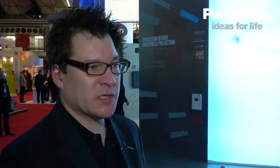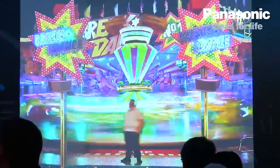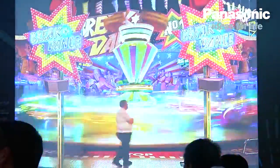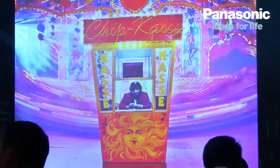One functionality you can see here is that we are projecting with two projectors and stitching the pictures together using the integrated color management and also the edge blending function.